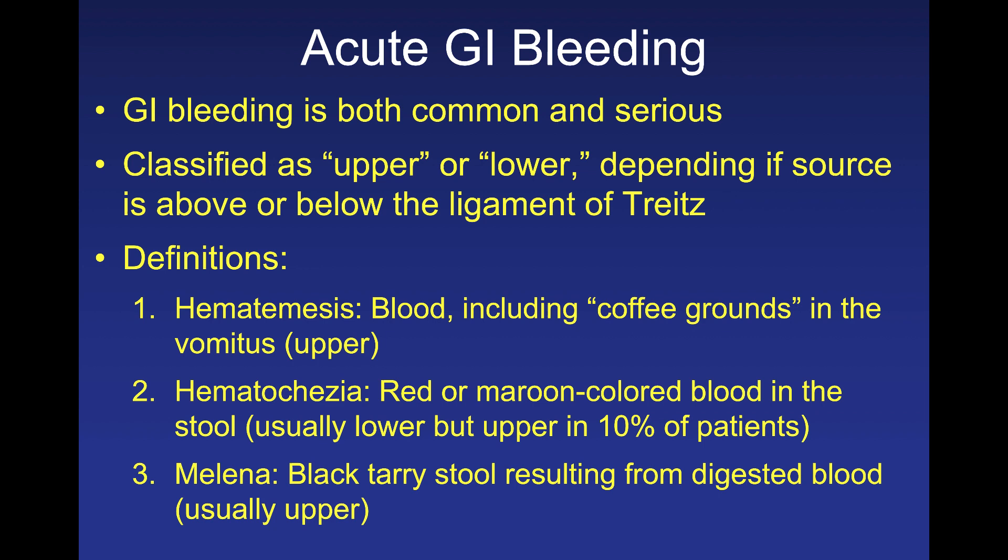Hematochezia, on the other hand, is red or maroon colored blood in the stool. Almost always this is lower GI bleeding, but in 10% of cases this can be an upper GI bleed. In those 10% of patients, it indicates that bleeding is happening so rapidly that blood is transiting through the GI tract without changing color — in many ways a life-threatening emergency.